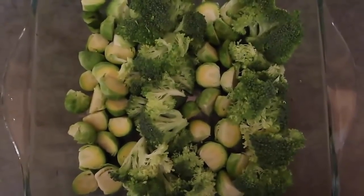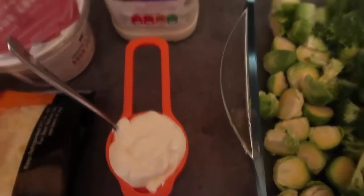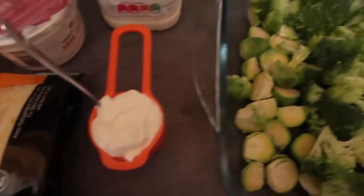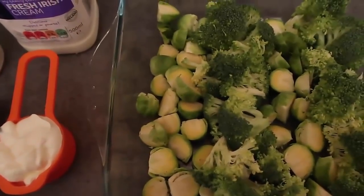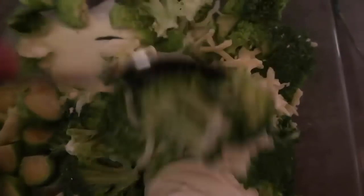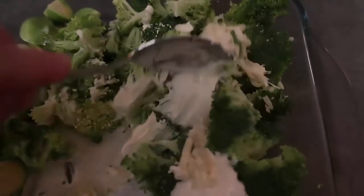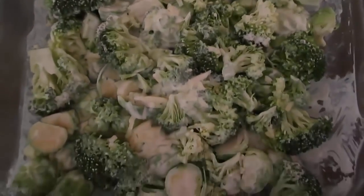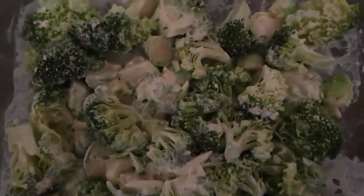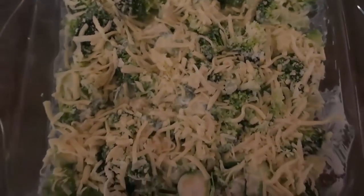I've measured out a quarter of a cup of sour cream, a quarter of a cup of cream, and a quarter of a cup of cheese, and I'm going to mix that all through the broccoli and Brussels sprouts. You can see there's the sour cream, the cheese, and the cream — now we're mixing it all through until every single inch is covered in our beautiful sour cream, cream, and cheese. Now I'm going to top it with even more cheese, and that is perfect.